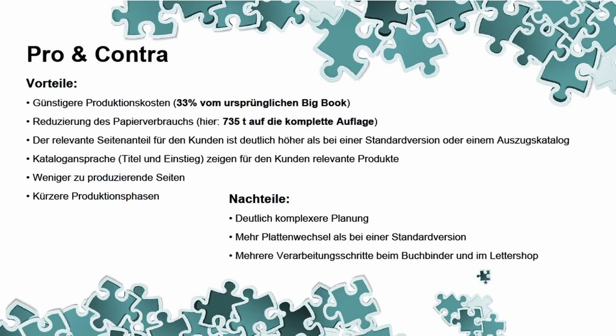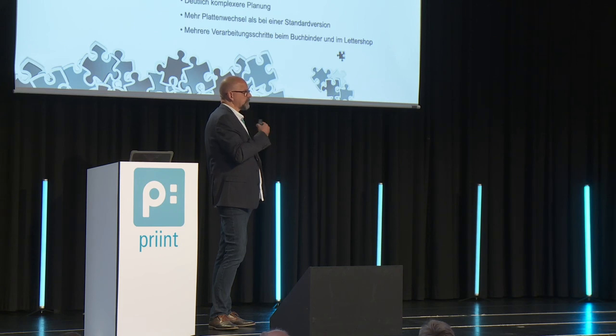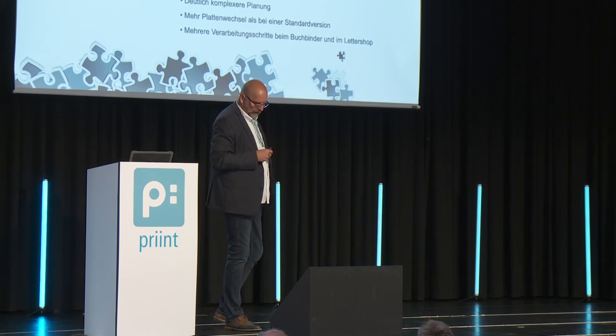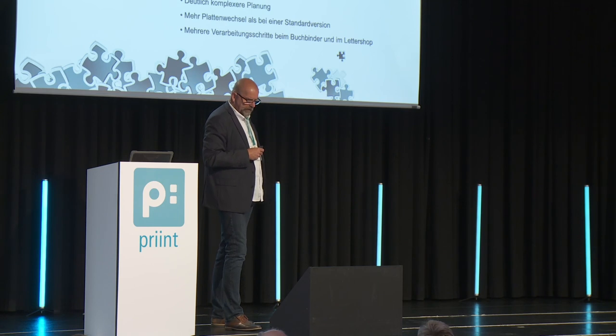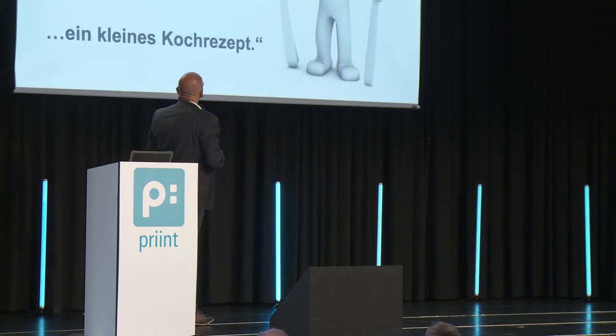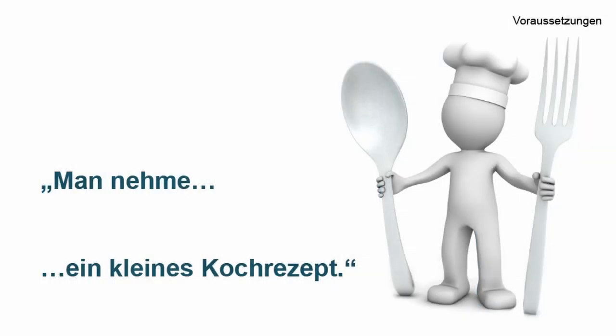What are the drawbacks? More complex planning and plate changes versus the standard version. For many years we put a lot of emphasis on the various language versions and the plate changes needed. The costs for this increased, but the increase is marginal. The bookbinder and the letter shop are really kept busy — this is more effort than just printing one big book — but it works fine.